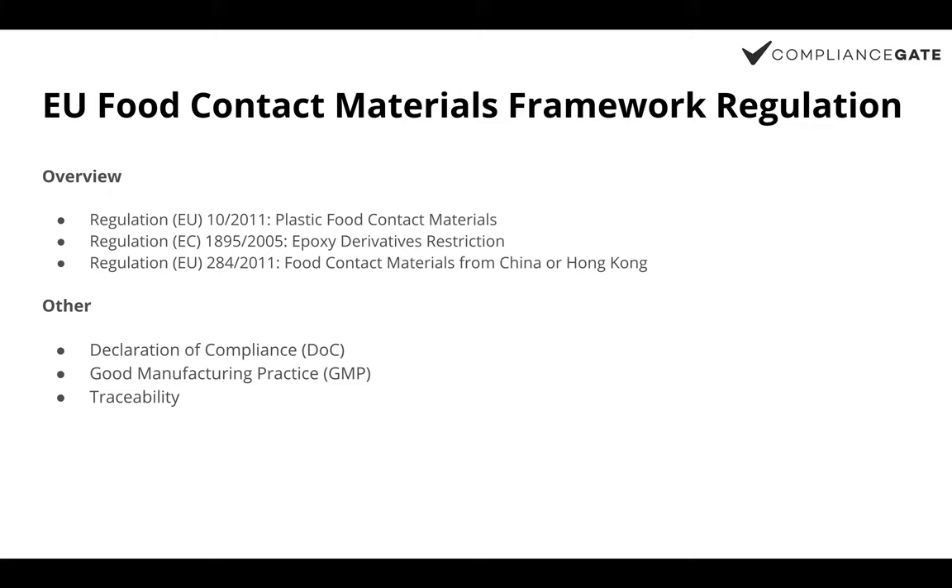If you want to know more about the other standards, you can check out our articles on compliancegate.com, which include a lot of details. For manufacturers or importers of baby feeding bottles in the EU, you should also be concerned about other requirements under this framework regulation, such as having a valid declaration of compliance for your product, observing good manufacturing practice during the production process, and having traceability information on your label.